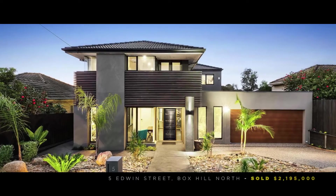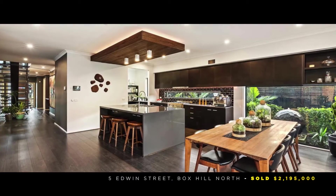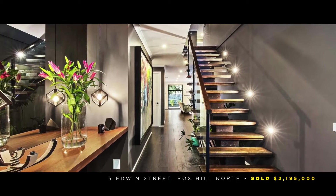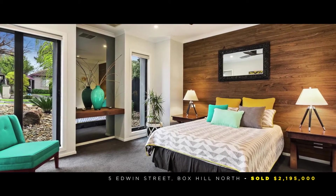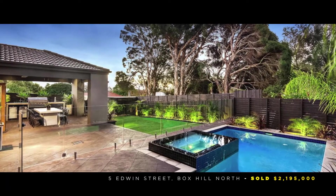Speaking of Porter Davis homes, we also sold number 5 Edwin Street in Box Hill North, which went to auction. There was good interest just over the $2 million mark — the $2.1 million range. We finally sold it for $2.195 million two weeks after the auction, which was well worth the wait. A beautiful Porter Davis home, very well specced up with a nice in-ground pool — a lovely family home which I'm sure the new owners will enjoy.